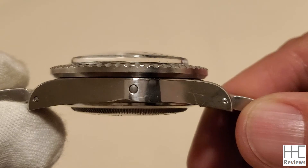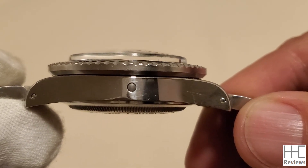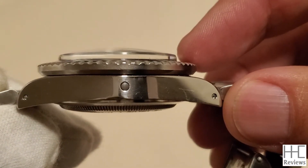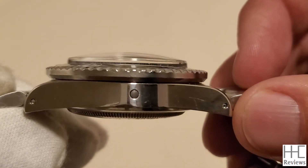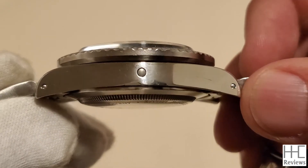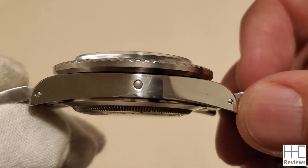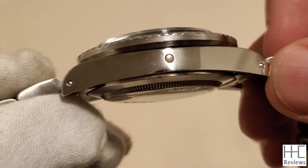This is called a Superdome Plexiglass crystal. On the side alone it's at least two millimeters thick, and in the center probably three and a half to four millimeters thick. So the watch is a little bit thicker overall at 17 millimeters top to bottom, compared to a Submariner which is usually around 12.5 to 13 millimeters thick.